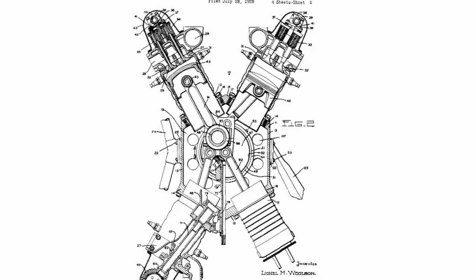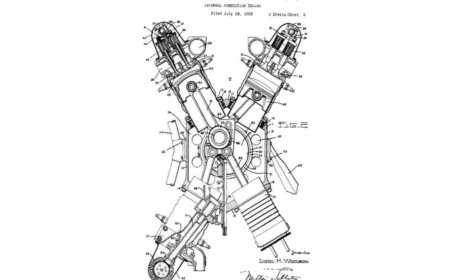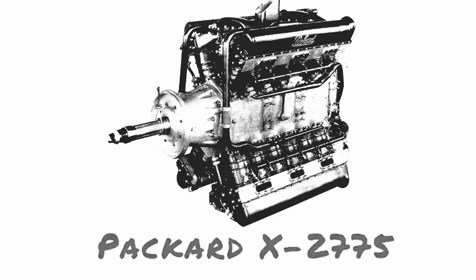This birthed the X-3420. With its innovative crankcase, crankshaft, gear reduction, supercharger, and accessory section, while reusing the basic V-1710 cylinder and head, the X-3420 promised to generate 1,600 horsepower at 2,400 RPM for takeoff and a feasible 1,000 horsepower for efficient cruising. Despite utilizing existing V-1710 components, the single crankshaft and master and articulating rods of the X-3420 demanded significant design work, and the fuel injection system introduced its own challenges.